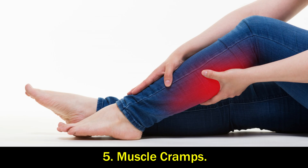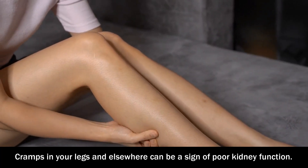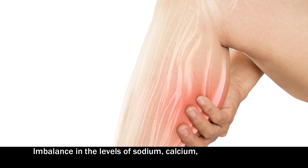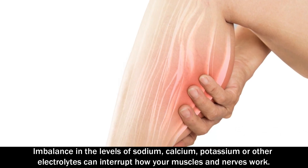Number 5: Muscle cramps. Cramps in your legs and elsewhere can be a sign of poor kidney function. An imbalance in the levels of sodium, calcium, potassium, or other electrolytes can interrupt how your muscles and nerves work.